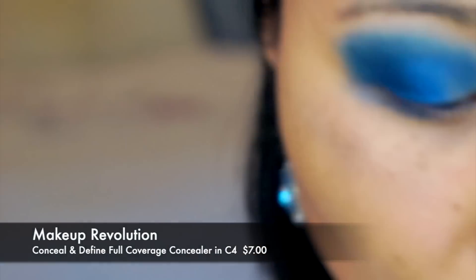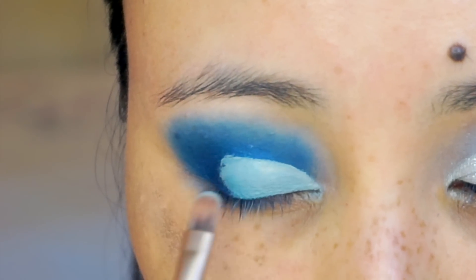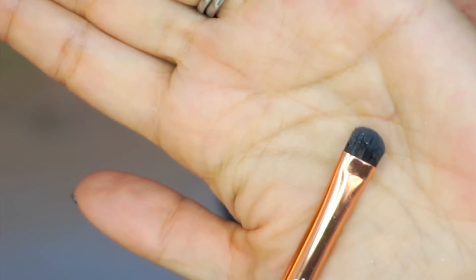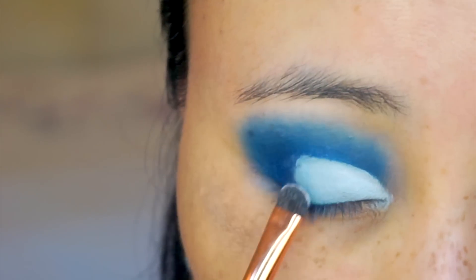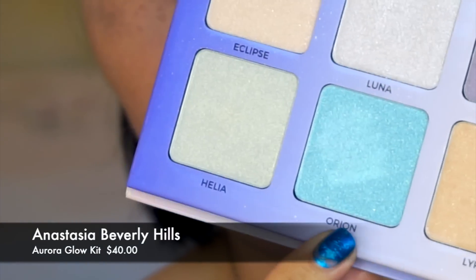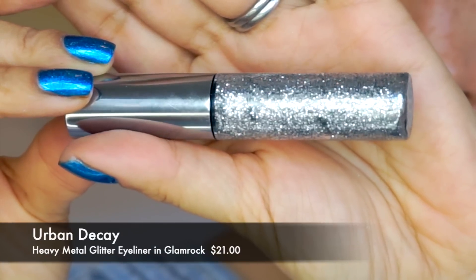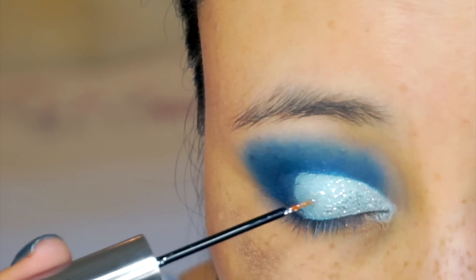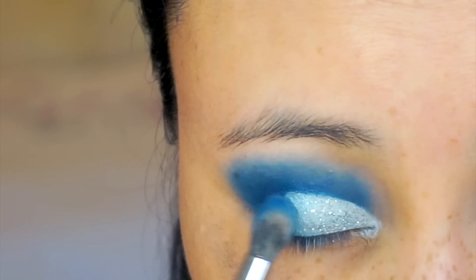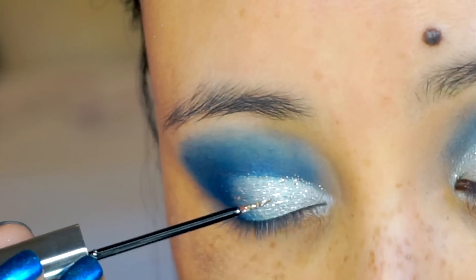接下来用一支扁平刷沾一点遮瑕膏做Cut Crease，我今天用的是Makeup Revolution的遮瑕膏，只在眼头的地方就可以了。接下来拿一个小刷子再沾一点Linen的颜色，在原来遮瑕膏的地方再打个底，把颜色按压上去。接下来用Anastasia Beverly Hills的蓝色高光，在刚才Cut Crease的地方再涂一层，再加一些亮片，然后用Urban Decay的亮片眼线液在刚才涂高光的地方再加一些亮片。大家看到现在Cut Crease的地方有一个很明显的分界线，我们再沾一点New Blood的颜色把颜色往回扫一下，晕染一下。